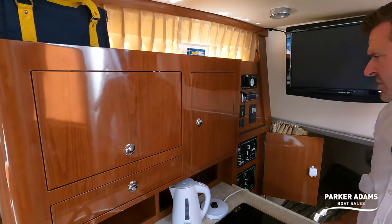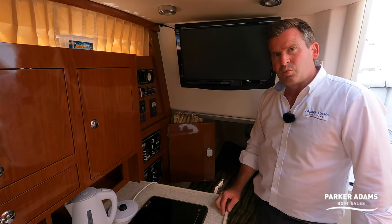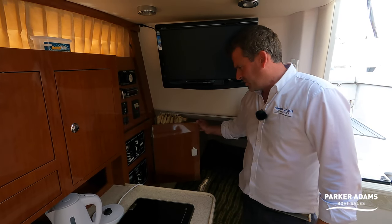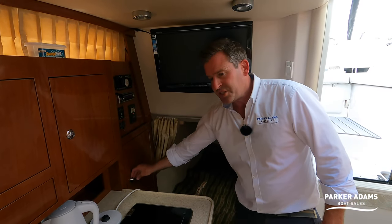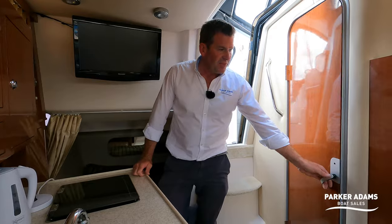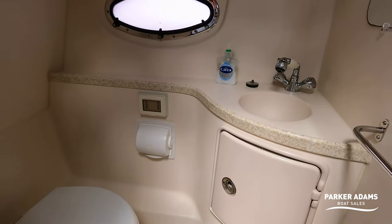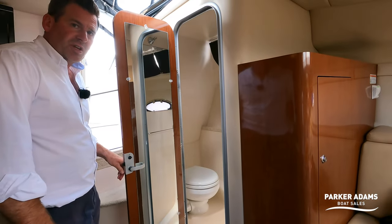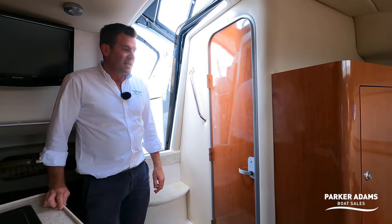The boat also has an inverter — I believe a 2000 watt inverter, we'll confirm that — as well as a Shore Power charger. It also has a holding tank with a macerator pump, so you've got the choice of pumping out or having it sucked out. The toilet room is a lovely size with a vacuum flush silent toilet that uses a vacuum system straight into the holding tank.